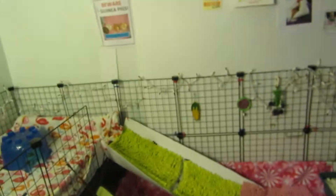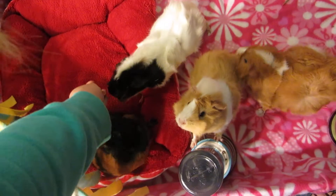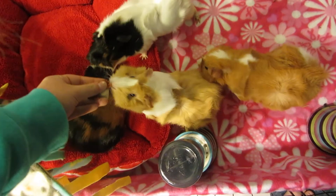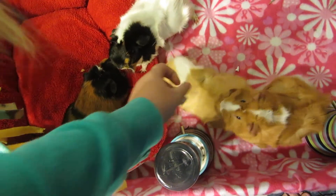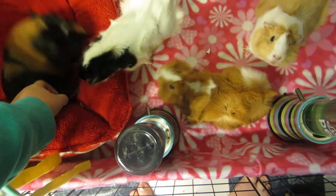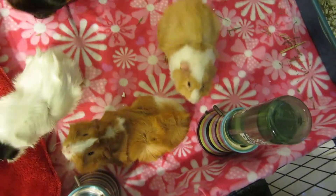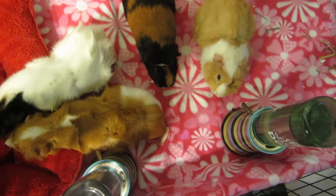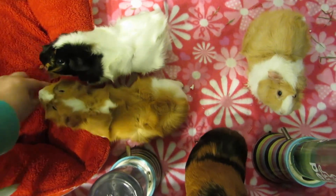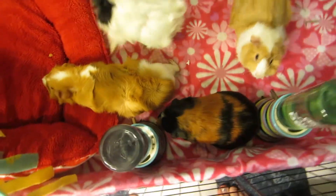All right, you want some? Emily, you're sitting on it. Come on — Emily's sitting on all the strawberry. Here, Lexi. There you go. My little fatties.